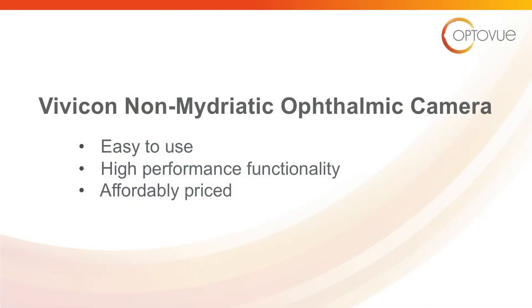The Vivicon non-mydriatic ophthalmic camera: easy-to-use, high-performance functionality, and affordably priced.